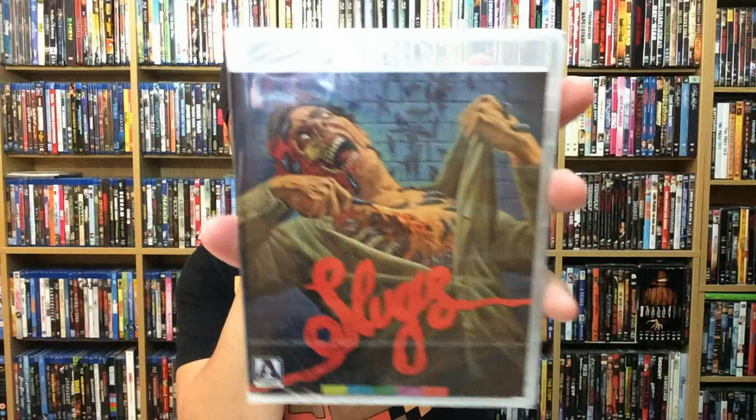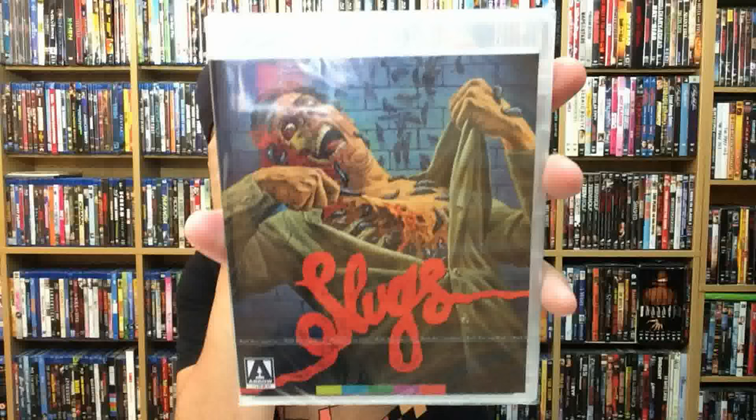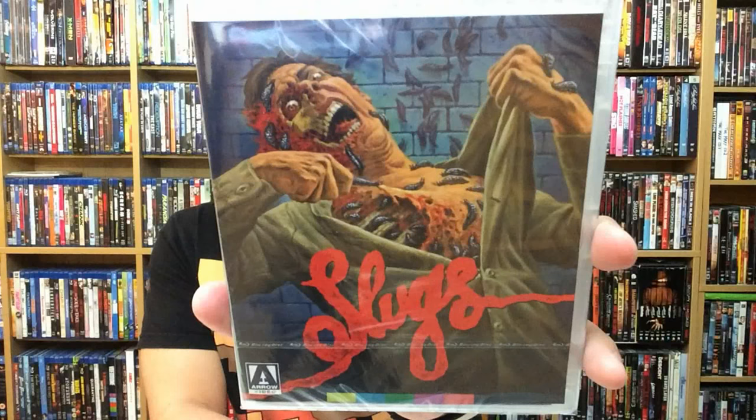Slugs is out now from Arrow Video. One of the most awesome movies out there in my opinion — I love it so much. And Arrow Video has done a release of it. Phenomenal artwork on it, like Arrow always does. Great stuff — I love it. I can't wait to see the reverse.